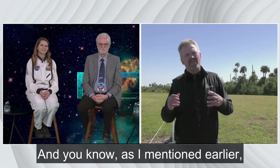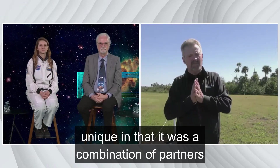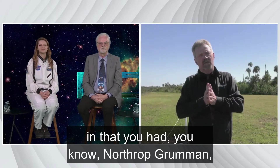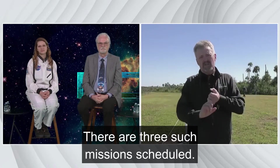This was a unique launch, unique in that it was a combination of partners — you had Northrop Grumman Cygnus spacecraft riding for the first time on top of a Falcon 9 rocket. There are three such missions scheduled.